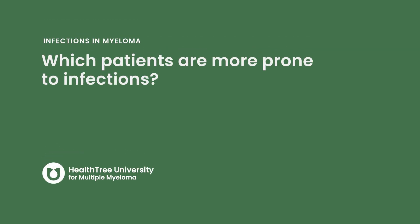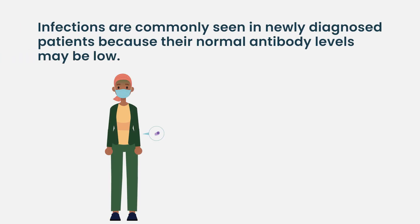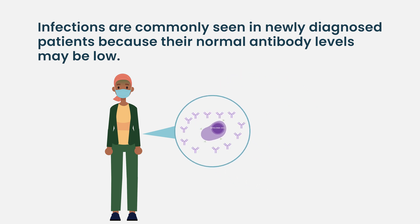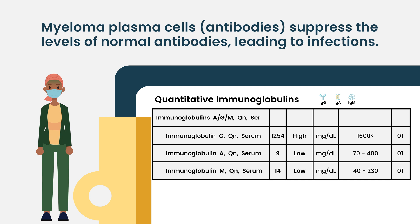Which patients are more prone to infections? Infections and myeloma, unfortunately, go hand in hand. When patients are newly diagnosed, one of the most common presentations is an infection or recurrent infections, because their myeloma cells are making an unhealthy antibody that's not protecting them from things that normally they would be protected from, and it's suppressing the healthy antibodies, so they are actually immunocompromised and more at risk for viral and bacterial infections.